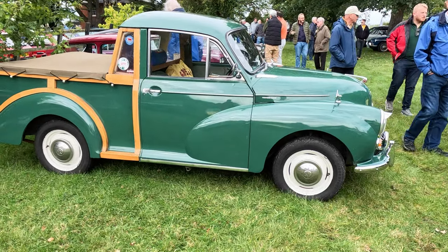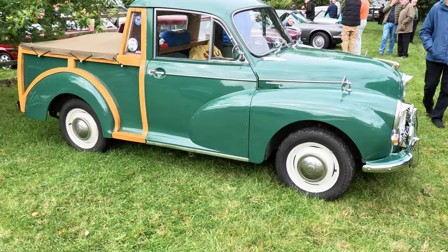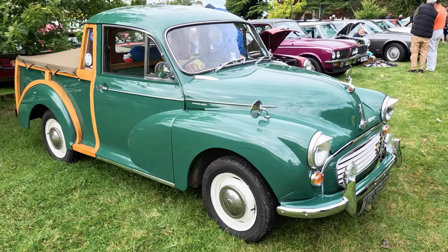This Morris Minor Traveller has been modified into what must be a useful pickup. Certainly its woodwork appears to be in very good condition.